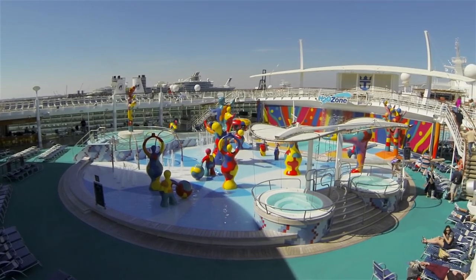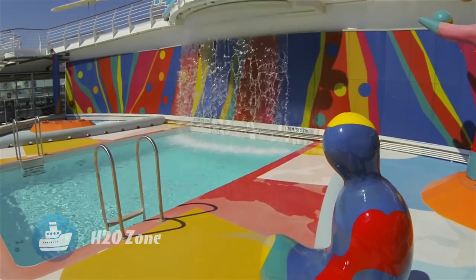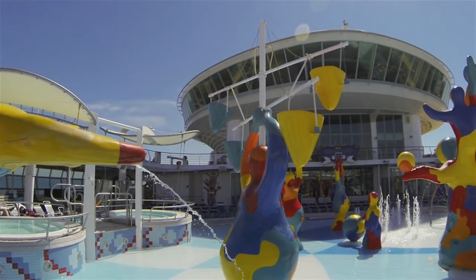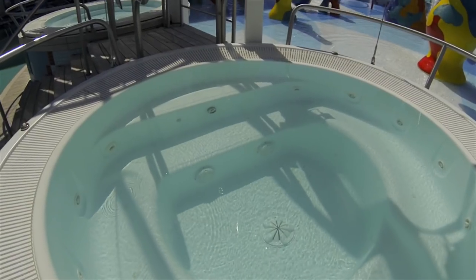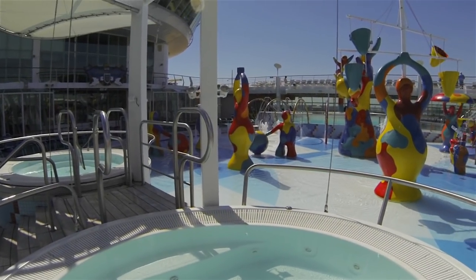This is the appropriately named H2O Zone. Amongst the colorful sculptures here is a series of sprinklers, jets, and water cannons that the little ones are going to find absolutely irresistible. Complete with shallow wading water and whirlpools, this is the place the kids get their crazy on.